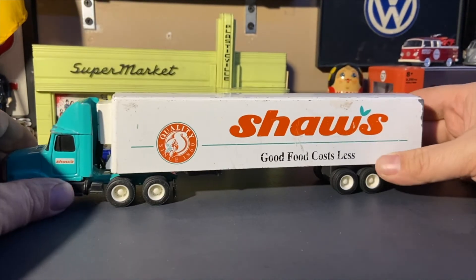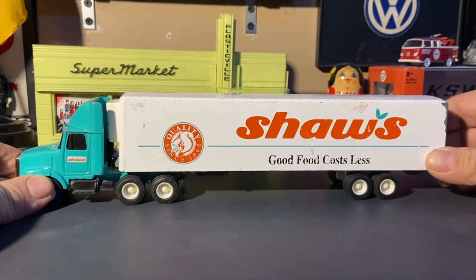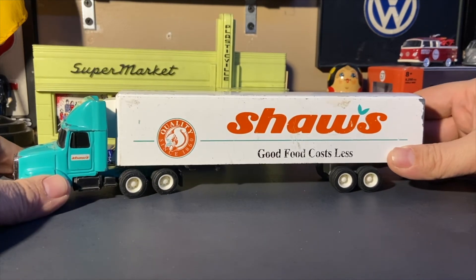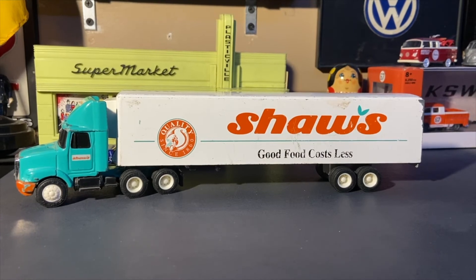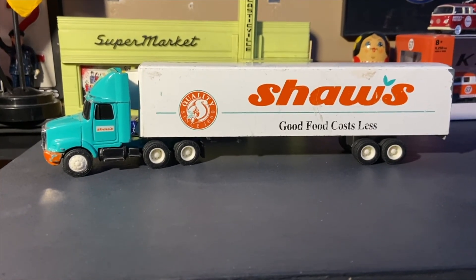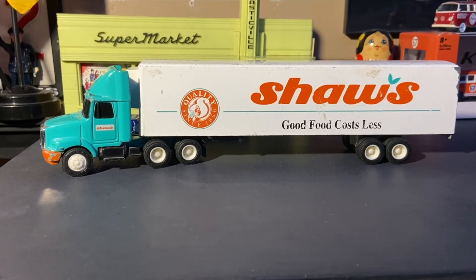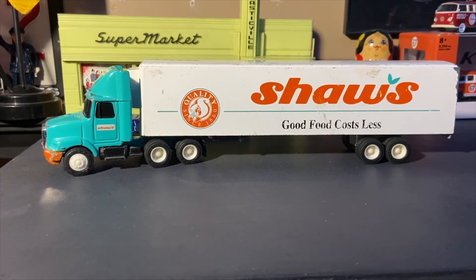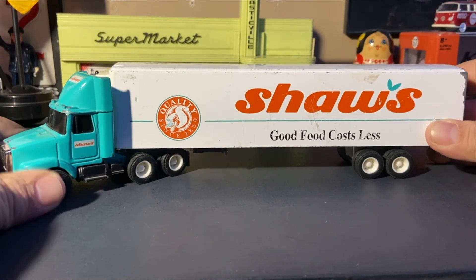It makes it a bit hard to put on the shelf where I keep it above my display case, but I manage. So yeah, this is the 1:64 scale Ertl tractor-trailer in Shaw's supermarket livery. Please like, comment, and subscribe. Thank you for watching — I'll see you in the next one. Goodbye!